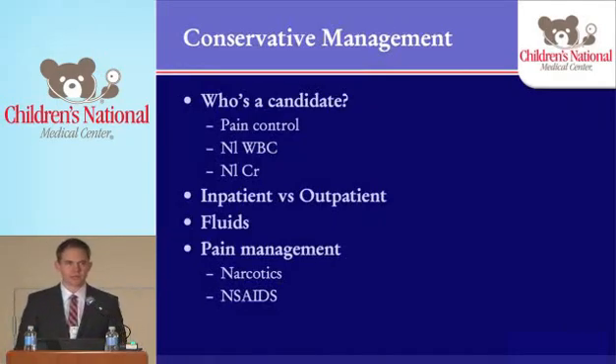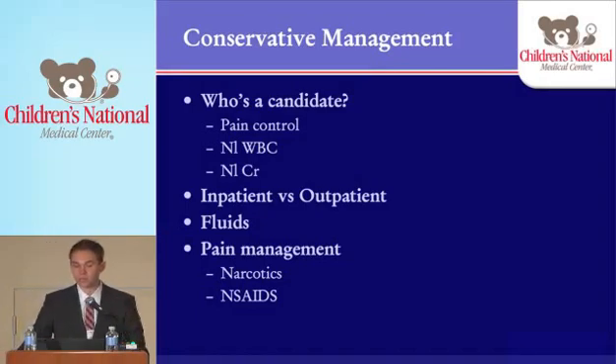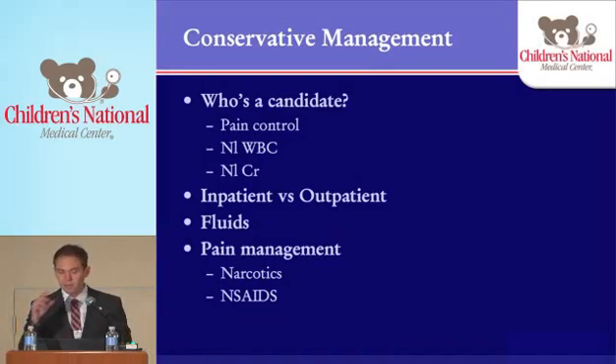Moving on to management — talking about conservative management first. Conservative management is always our first choice. We would always prefer that these kids pass their stones on their own. There's much less risk of damage to the urinary tract, and most of the time the families are very grateful. The problem is you have to be patient and have a family that's motivated to pass the stone this way. But not everyone's a candidate. In order to be a candidate, you have to be able to get the kid's pain controlled. If the kid is in terrible pain requiring IV narcotics, they are not a good candidate for conservative management. But if you can get their pain under control with PO pain medication, that's a good patient.